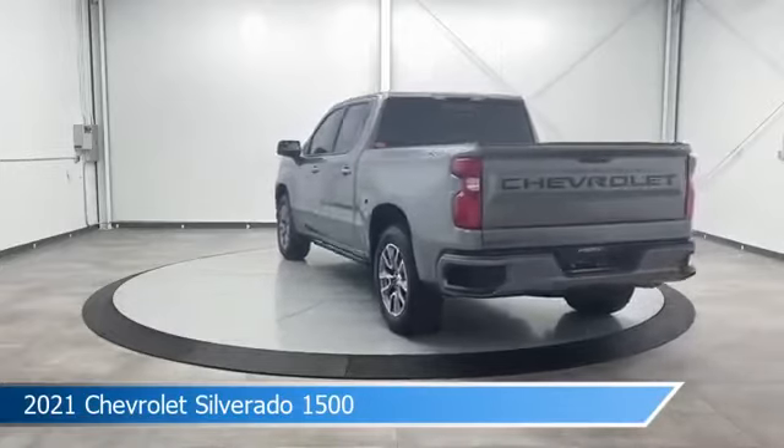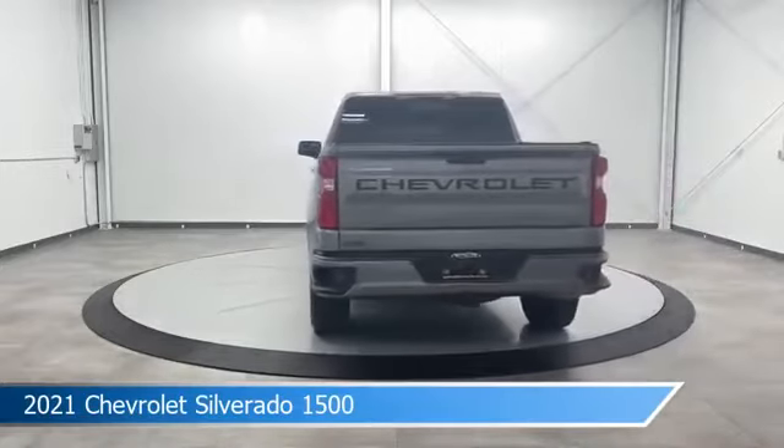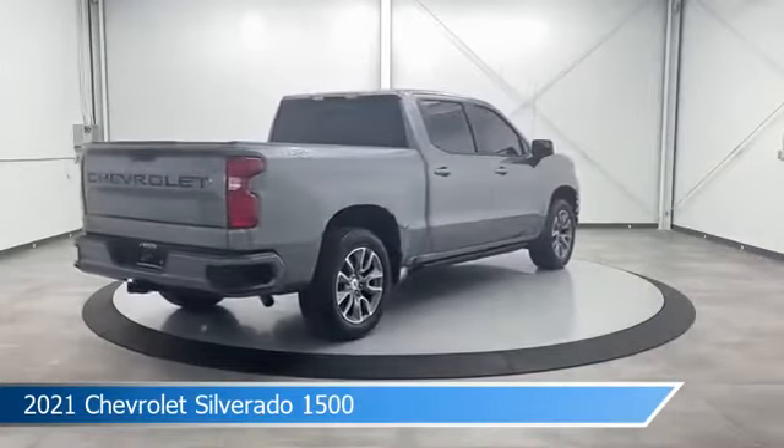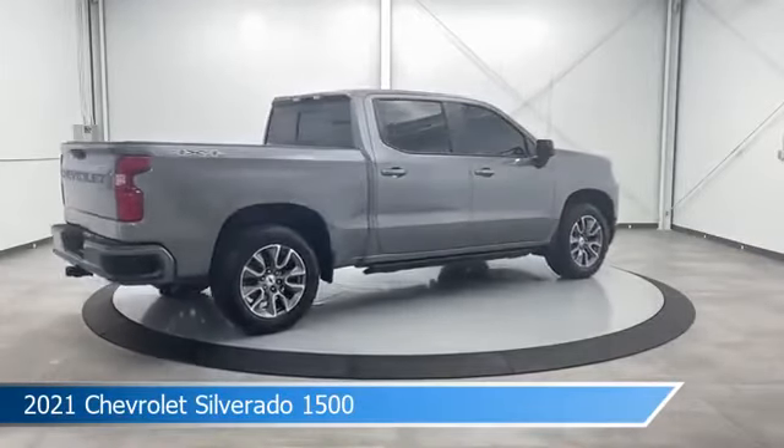This car comes with some great features including anti-lock brakes, heated seats, audio controls on steering wheel, auxiliary input, and more. Come in and check it out today.